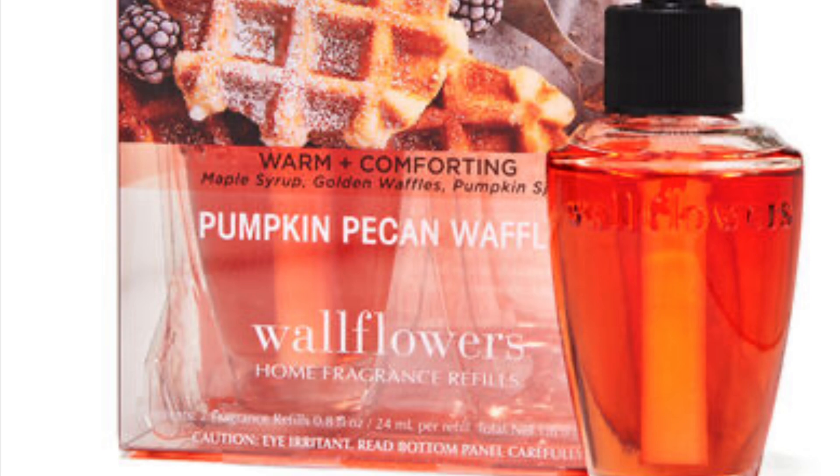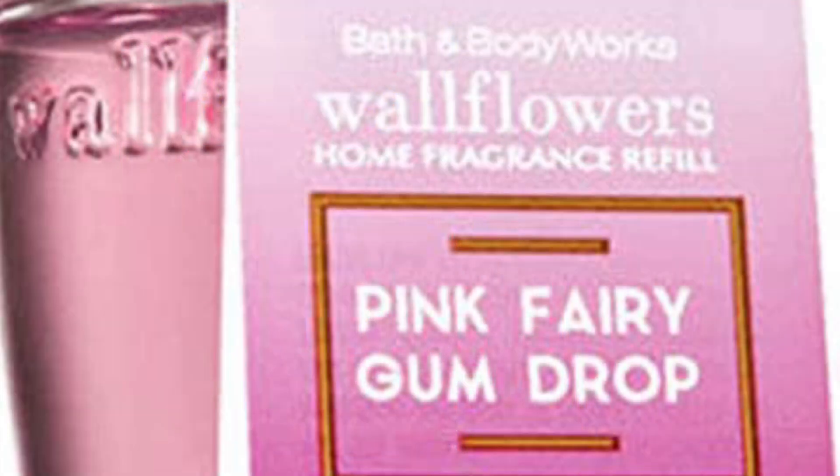So having the odor eliminator is great. Another one — and this shouldn't be a surprise — Pumpkin Pecan Waffles. That thing is super strong, like super-duper strong. You can get choked out from Pumpkin Pecan Waffles, I swear. But it does give that smell and packs the punch you're looking for when it comes to a wallflower refill, so it's definitely at the top of my list.